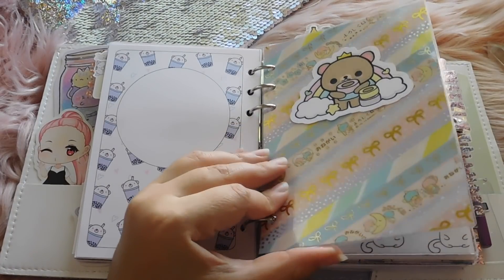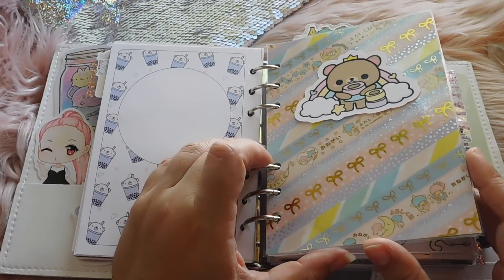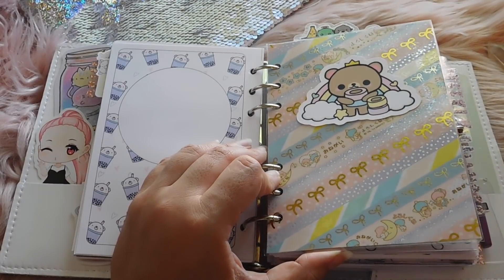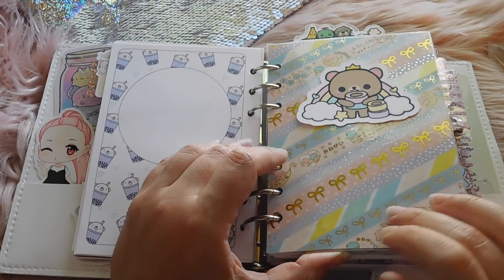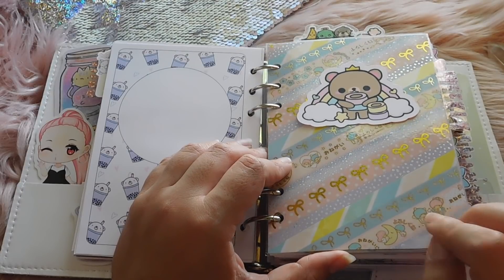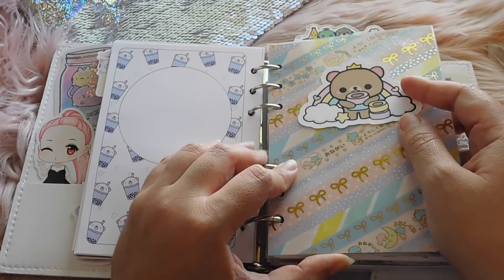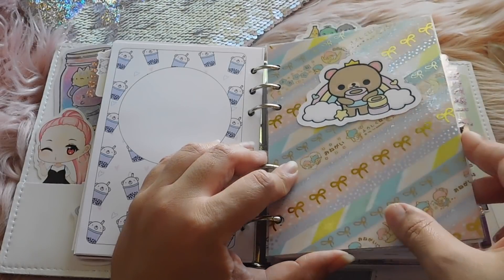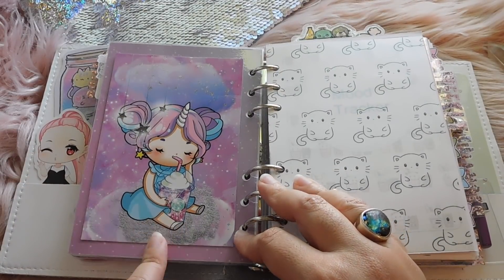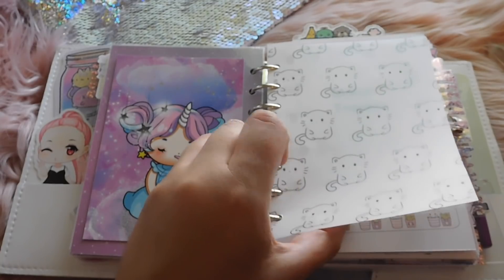Next up, I have one of the most beautiful washi dashboards in existence. This is using pretty much all Simply Gilded washi, except for this one. This is a Little Twin Stars washi that I got from Etsy. If you just look up Little Twin Stars washi on Etsy or eBay, you'll find a ton of it. This super cute little die cut is from Stationery Heaven Co., and I thought it went perfectly with this dashboard. Here on the back, I think her name is Starshine — this is the little character from Jalen Paper Co.